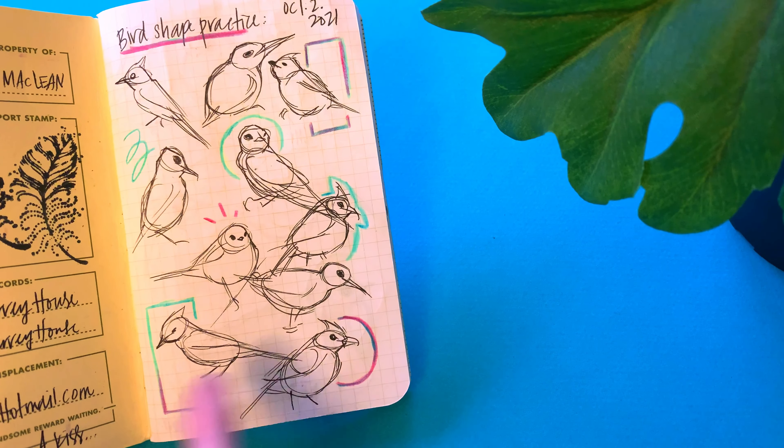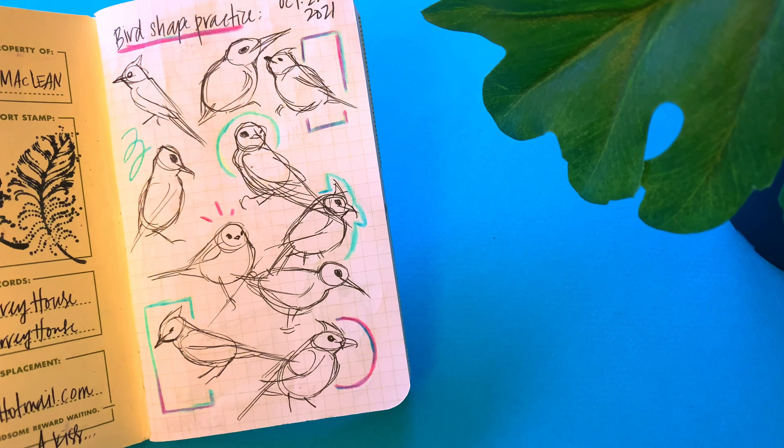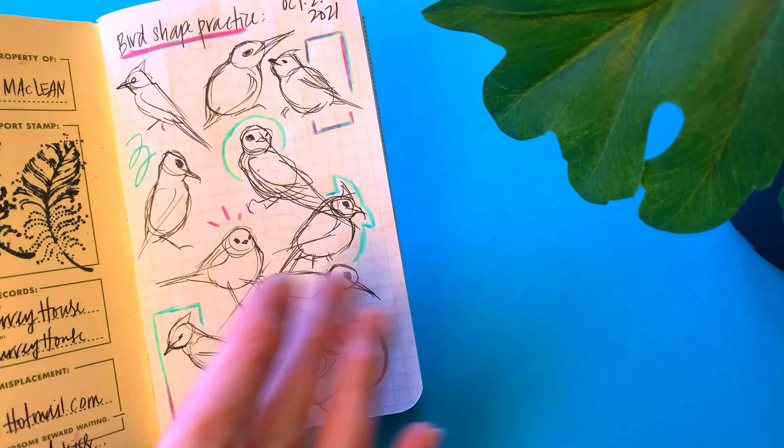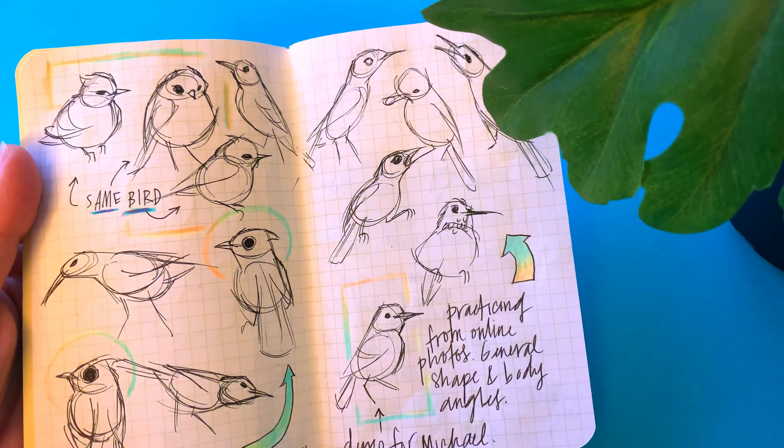Here I was just starting to practice shapes based on John Muir Laws' tips for how to get proportions and head size right, so I was just doing quick thumbnails from images I saw online.